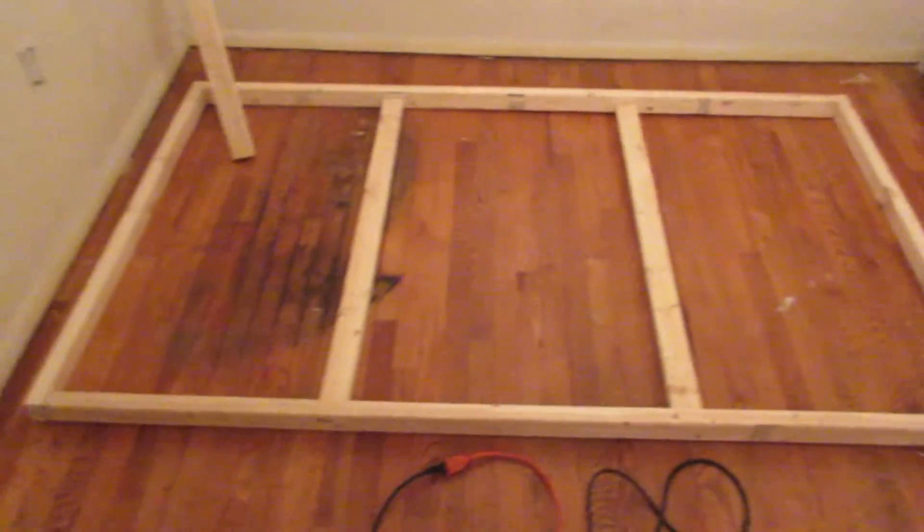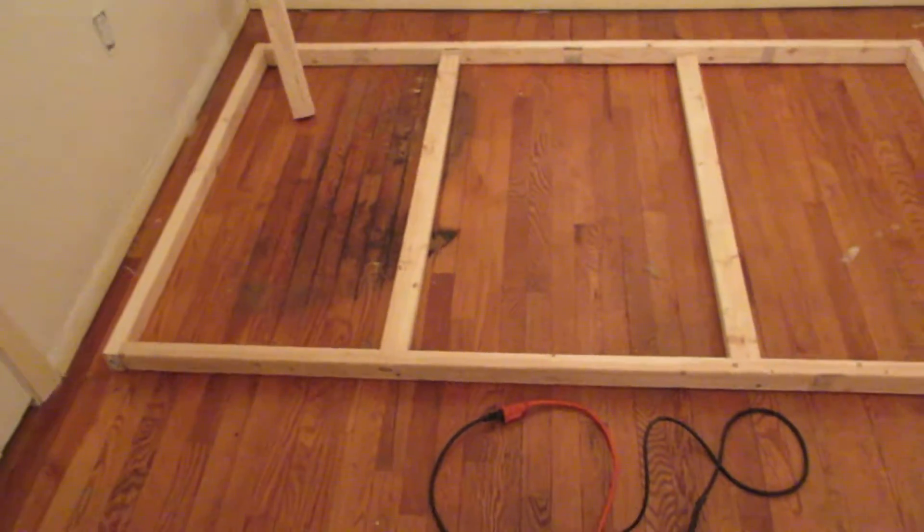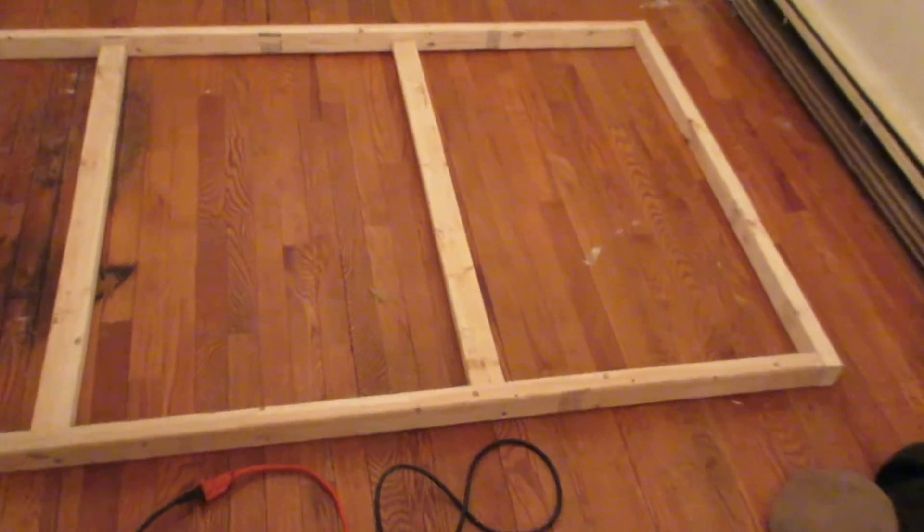After I'm done with this enclosure, I'm going to get the black throat monitor. If anyone has a good reputable place to buy one, let me know, because I really don't want to go to Backwater Reptiles, but if need be I will.